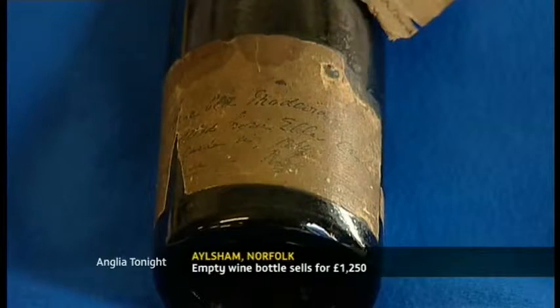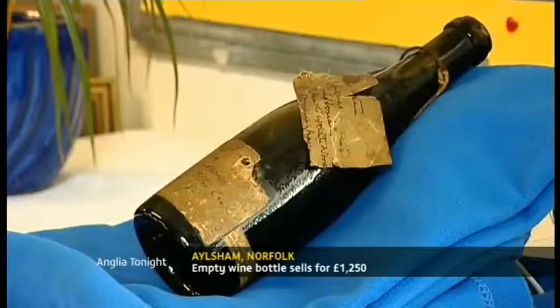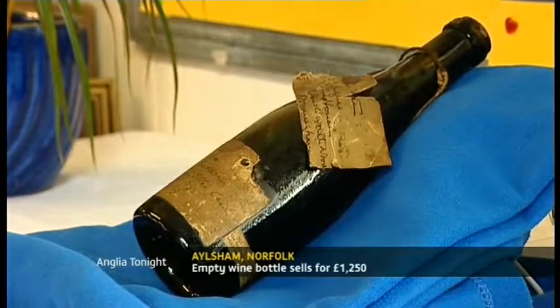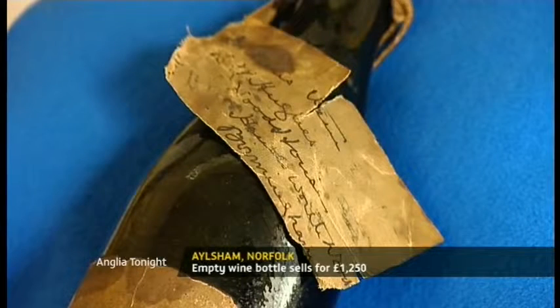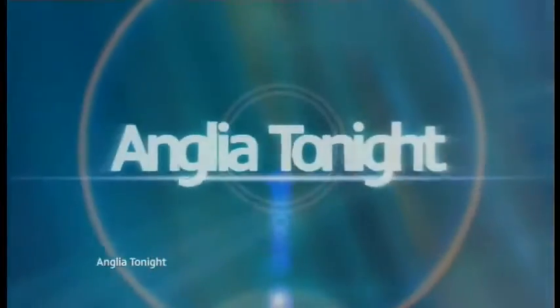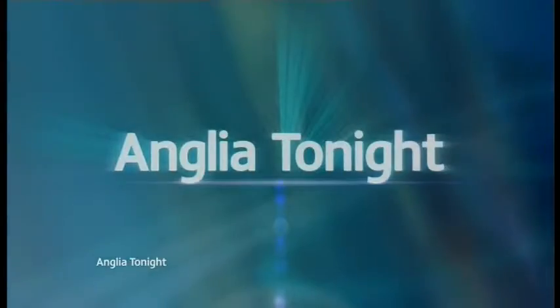Twelve hundred and fifty pounds. The bottle is believed to have come from the cellar of Charles Dickens and dates back to the 1860s. It features handwritten labels stating 'very old Madeira'. Keys Auction in Elsham sold it above its one thousand pound estimate.